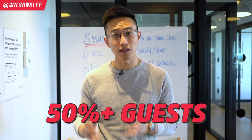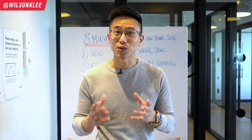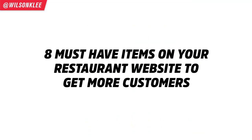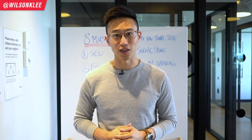Did you know that more than 50% of guests go online and research your website before deciding whether to come in or not? That's precisely the reason why we're shooting today's video to show you guys the eight must-have items on your website, so that you can convert your online traffic into paying customers that come and dine in at your restaurant.